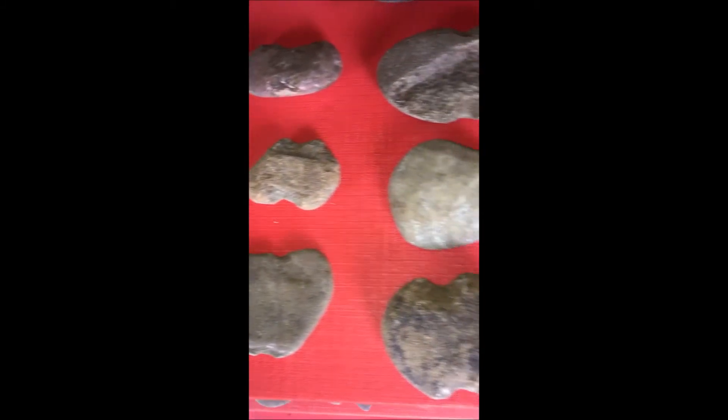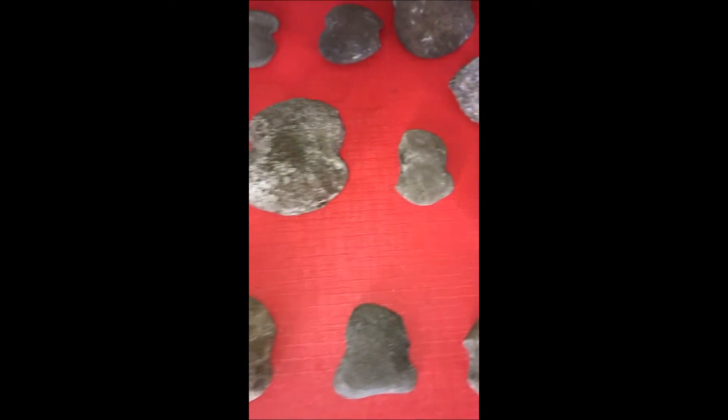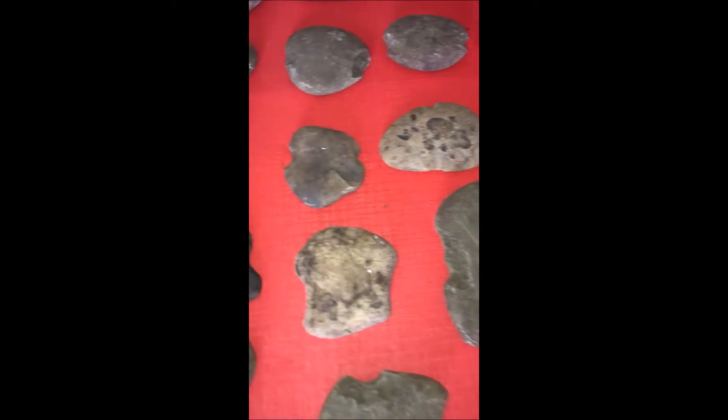We not only find these, but we find all kinds of other items such as pieces of pottery, Indian flakes for stones, arrowheads, and we also find mortar, pestles, and tomahawks.